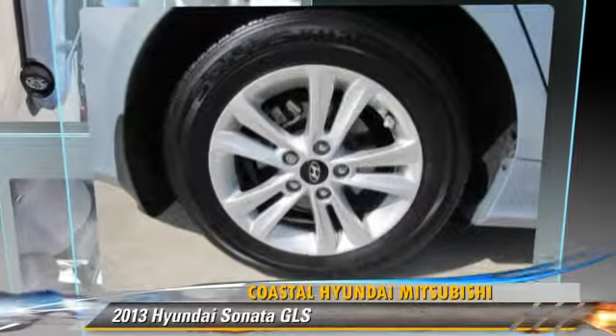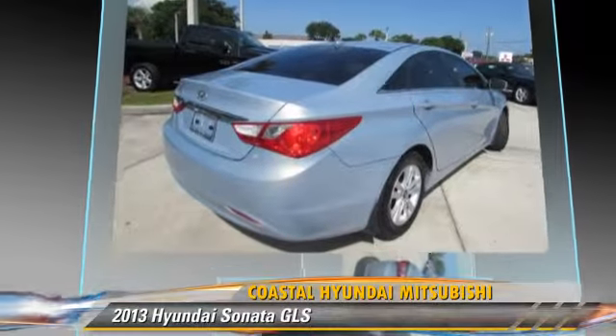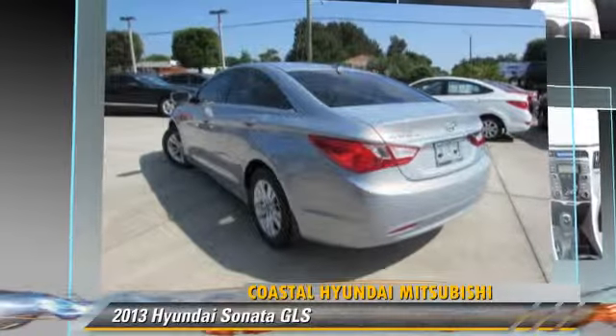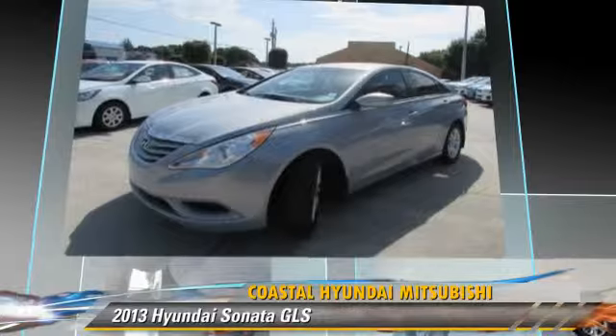The 2013 Hyundai Sonata GLS, powered by a 2.4-liter four-cylinder engine with an automatic transmission. This vehicle, with fewer than 35,000 miles on the odometer, gets up to 35 miles per gallon. This Hyundai features power steering,